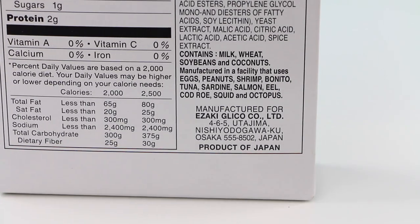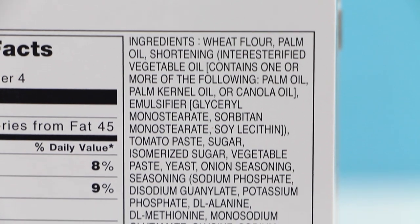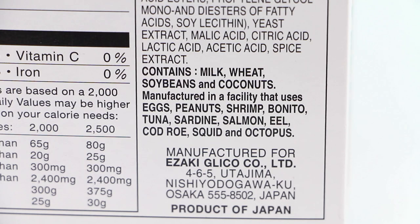These are a product of Japan and the ingredient list for these is quite long. I am NOT going to be reading this for you guys. I did think it was kind of strange that these are manufactured in a facility that uses eggs, peanuts, shrimp, bonito, tuna, sardine, salmon, eel, cod roe, squid, and octopus.